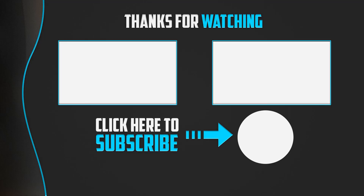Thanks for watching guys, I hope you liked this video. If this video was helpful to you please make sure to like, comment, and subscribe. If you have any questions related to these products you can leave a comment below and I will get back to you as soon as possible.